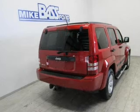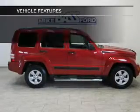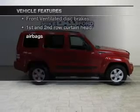Stand out from the crowd with premium wheels. You will appreciate the safety feature of anti-lock brakes. Let the outside in with a power sunroof. Plus, enjoy these notable features that are included in this vehicle.